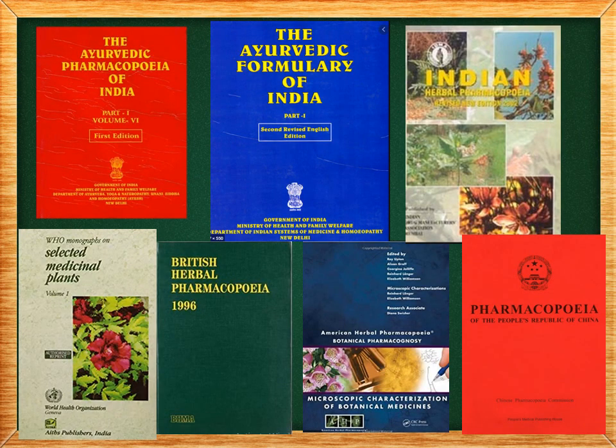These are the herbal pharmacopoeias. Here you can see the Ayurvedic Pharmacopoeia of India (in red), the Ayurvedic Formulary of India, Indian Herbal Pharmacopoeia, WHO monographs on selected medicinal plants, British Herbal Pharmacopoeia, American Herbal Pharmacopoeia, and Pharmacopoeia of the People's Republic of China.